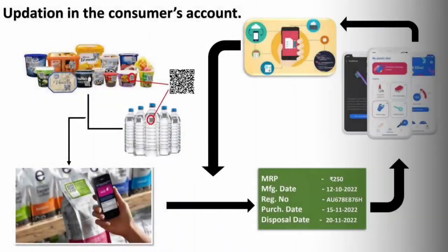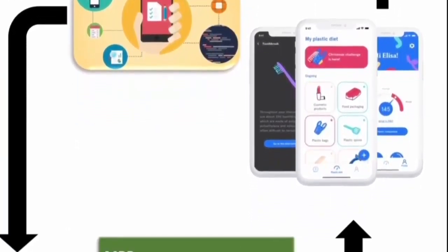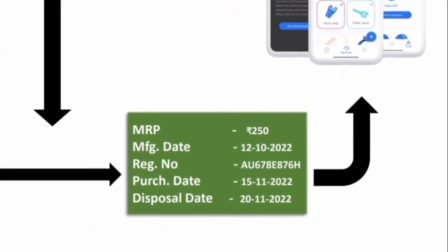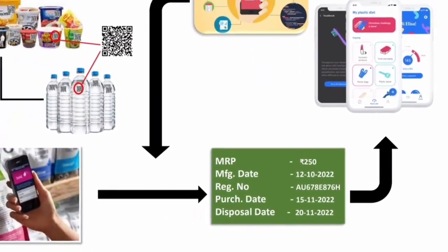With the help of a user-friendly application, consumers are able to visualize the details of the plastic products, such as date of manufacturing, date of buying, and date of disposal.